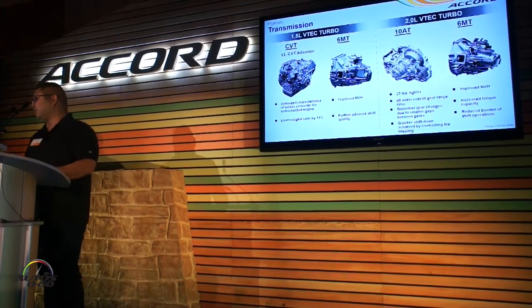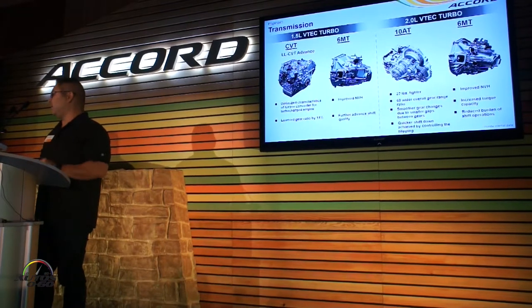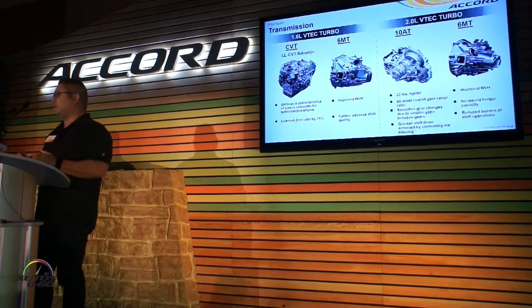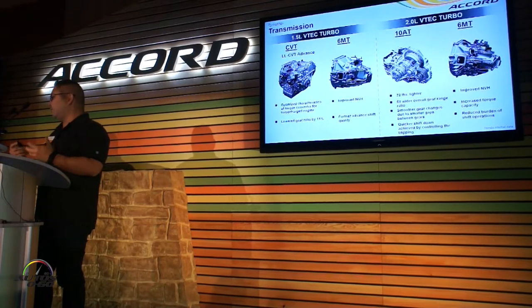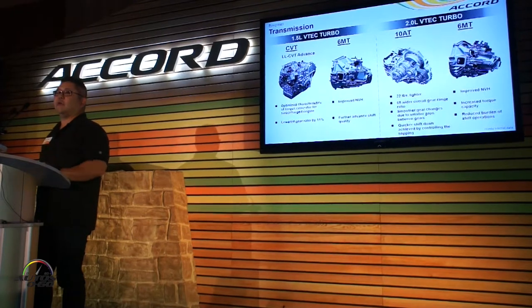On the 2.0-liter side, we've got an all-new 10-speed automatic transmission. It's actually 22 pounds lighter than the current unit, and it's got a wide range of gears — giving you a shorter first gear and a taller top gear, giving you the responsiveness and the fuel economy you're looking for. And on the 6-speed, we've got improved NVH, improved torque capacity, and part of that is because this unit is shared with the Type R.